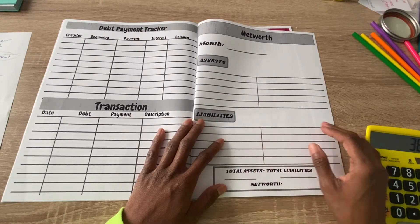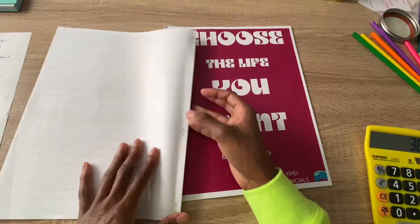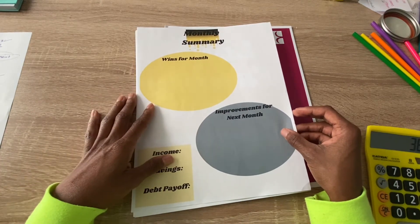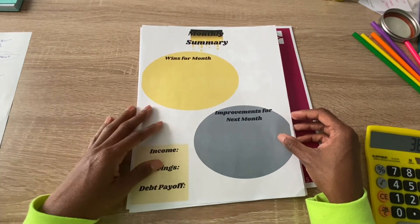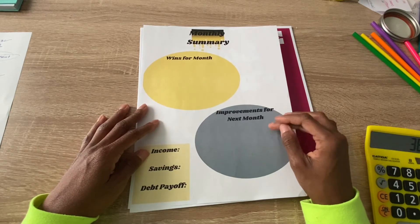I also track my net worth, which I'll be entering in here. I did forget one sheet and didn't print it out — it's black and white — and that's my monthly summary. I like to see what I've accomplished in a month and what I need to work on for the next month.